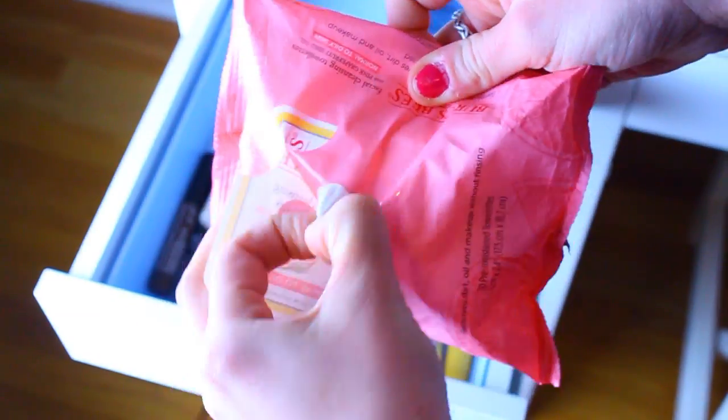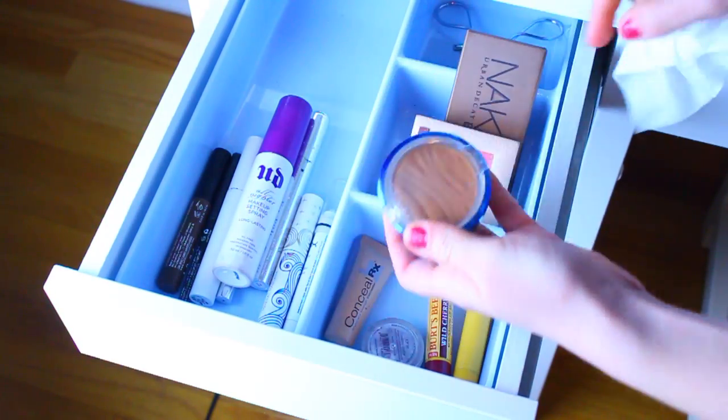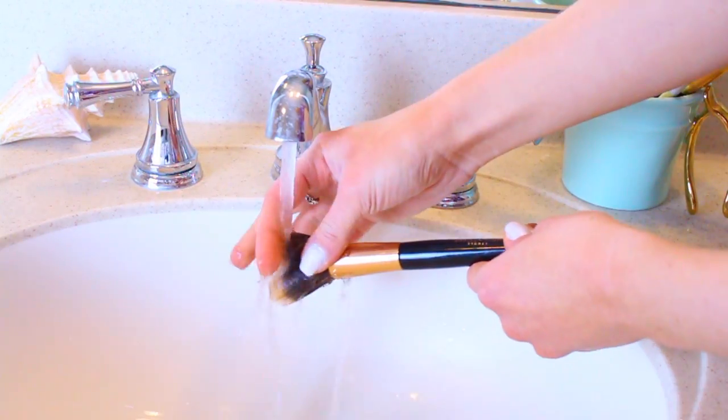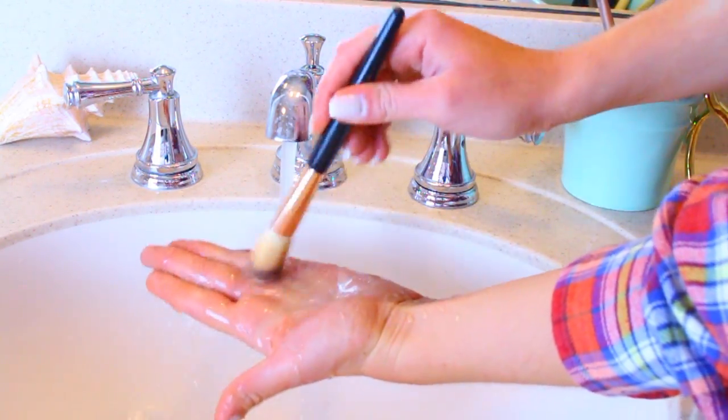Finally, something that I know I forget to clean is your makeup brushes and your makeup — like the packaging and stuff. I like to take a makeup wipe remover and use that to just give them a nice little clean. It works perfectly because it removes makeup, and a lot of times your makeup is messy from other makeup that got on it. And then of course, make sure that you're washing your brushes because they're actually touching your face, so you want to get any dirt and bacteria off of there.